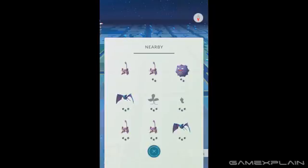Three footprints means it's within a kilometer, two footprints 100 meters, one footprint means it's just 10 meters away, and if there aren't any footprints at all, then that means you're practically on top of it and should encounter it soon.